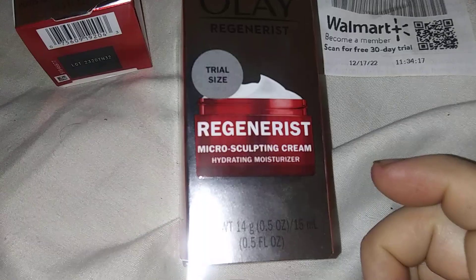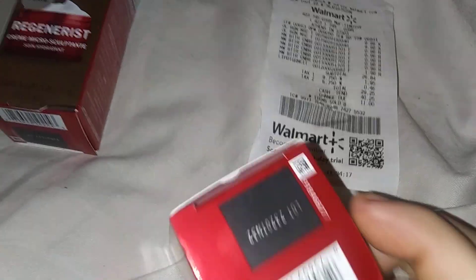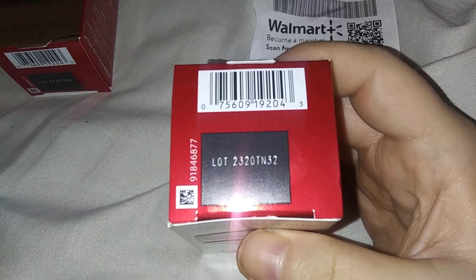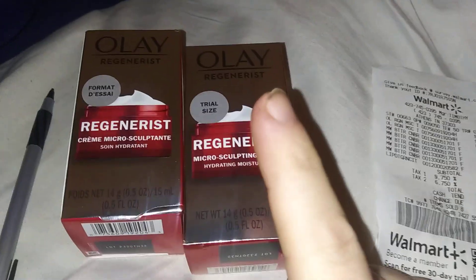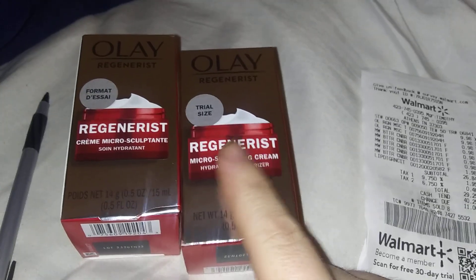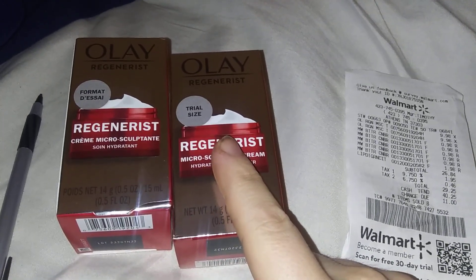This right here is Olay Regenerist — looks like a half an ounce. Barcode right there. These are $9.98 each, but Ibotta is giving you about $10 back. Look for your Ibotta rebate.